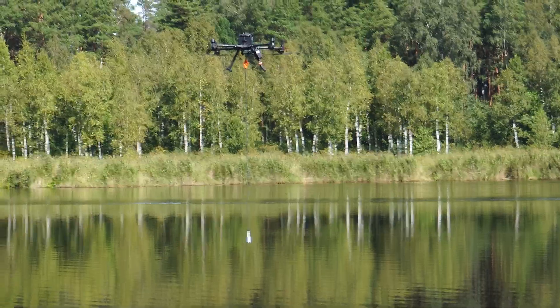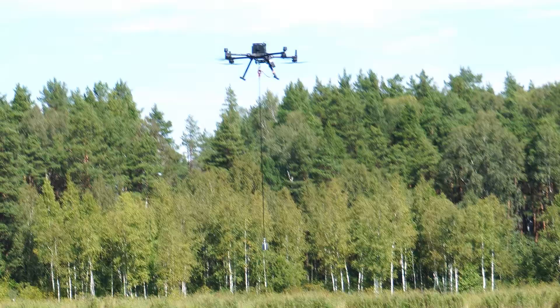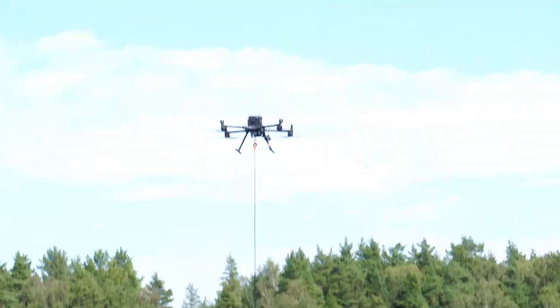Complying with Remote ID depends on your drone. If you have a newer drone — for example, one made by DJI — it already has built-in Remote ID. You simply need to make sure your drone is updated to the latest firmware and you are good to go. However, if your drone does not have built-in Remote ID, you might need to purchase an additional Remote ID module, which can cost anywhere between $60 and $300. But that's still better than facing hefty fines from the FAA.